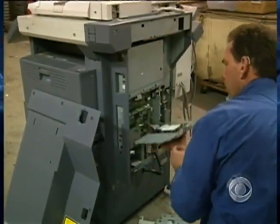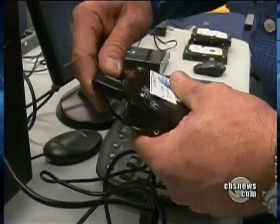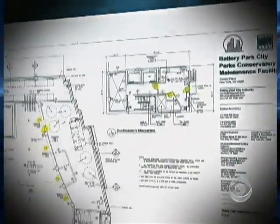It took Juntinen about 30 minutes to pull the hard drives out of the copiers. Then, using a forensic software program available free on the Internet, he ran a scan, downloading tens of thousands of documents in less than 12 hours. The results were stunning. From the Sex Crimes Unit: detailed domestic violence complaints and a list of wanted sex offenders. On a second machine from the Buffalo PD Narcotics Unit, we found a list of targets in a major drug raid. The third machine, from a New York construction company, spit out design plans for a building near Ground Zero in Manhattan.